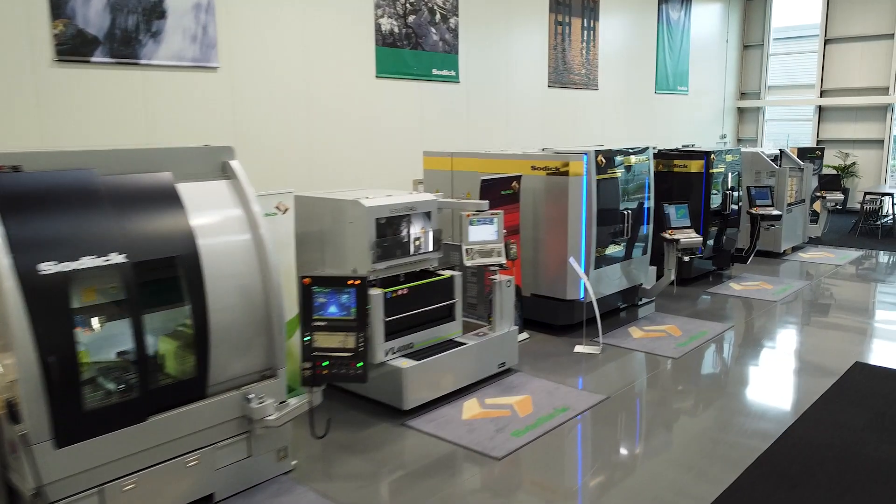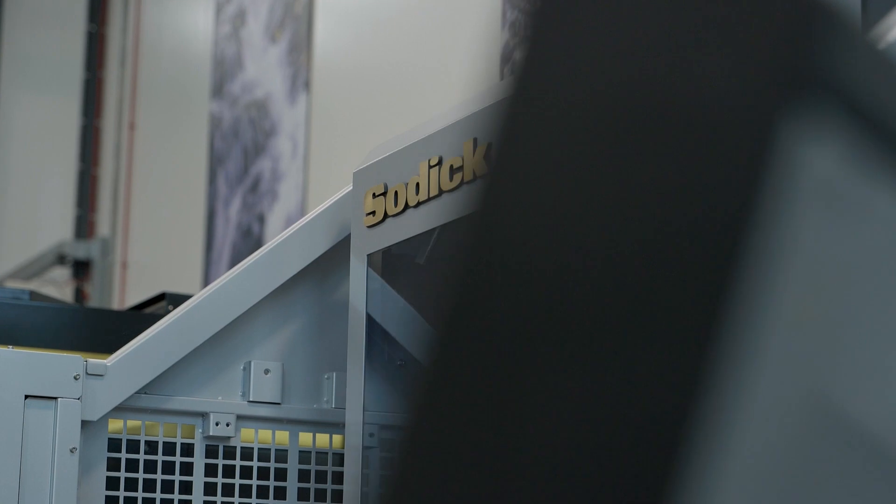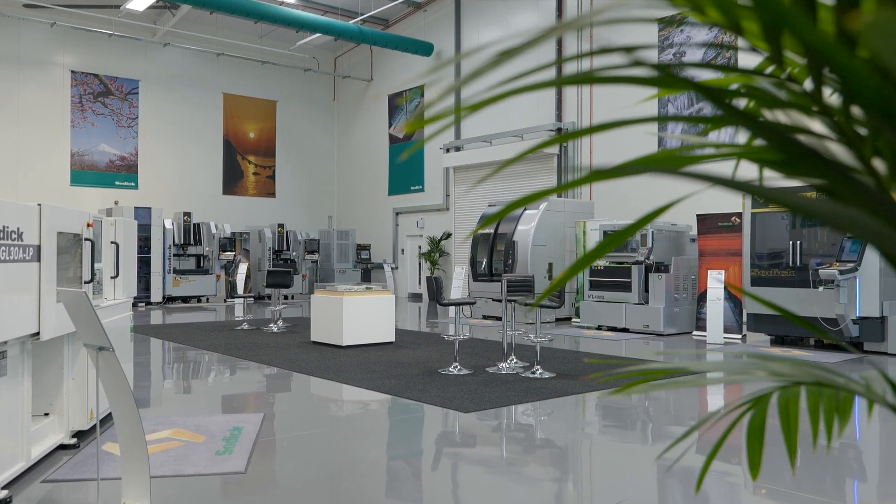Soditec are the exclusive distributor of Sodic machines within the UK and Ireland. It's been going for over 32 years — it's a family business. I've only been here for 17 of those years, but I've watched the company grow from day one, as it's my father's business.